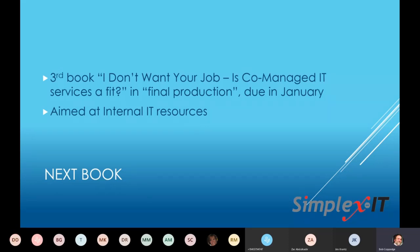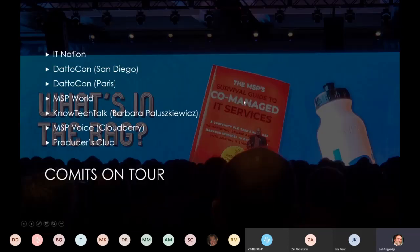I want to stress, CoMITS is not always a good fit. There's nothing worse than a good CoMITS opportunity that gets away, except for a bad one that you sign up. The book is only going to be about 30 to 40 pages or so. Co-managed IT services is a big topic, and there are a lot of vendors who are catching up on it — Auvik at Datocon in Paris had about half of their keynote talk in front of about 800 European MSPs focused on co-managed IT services.